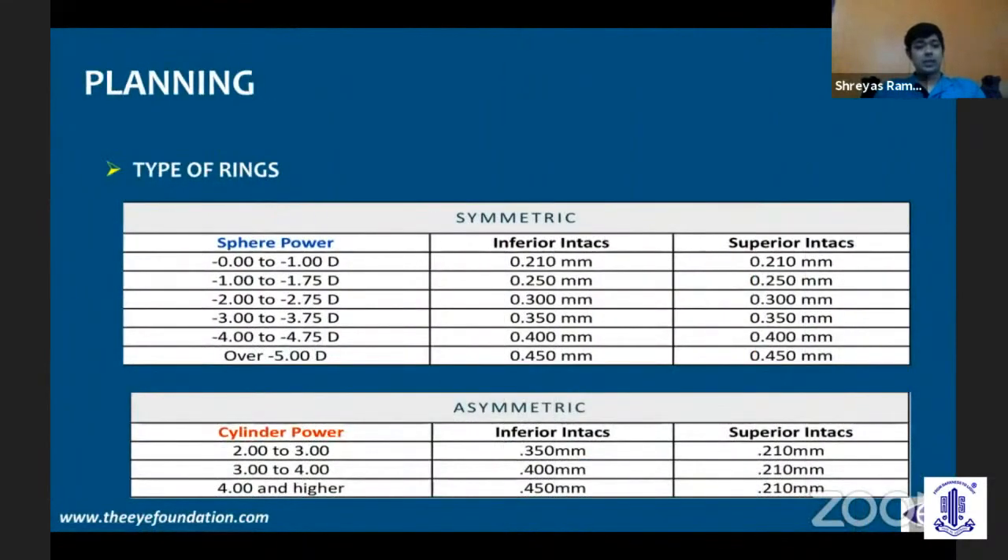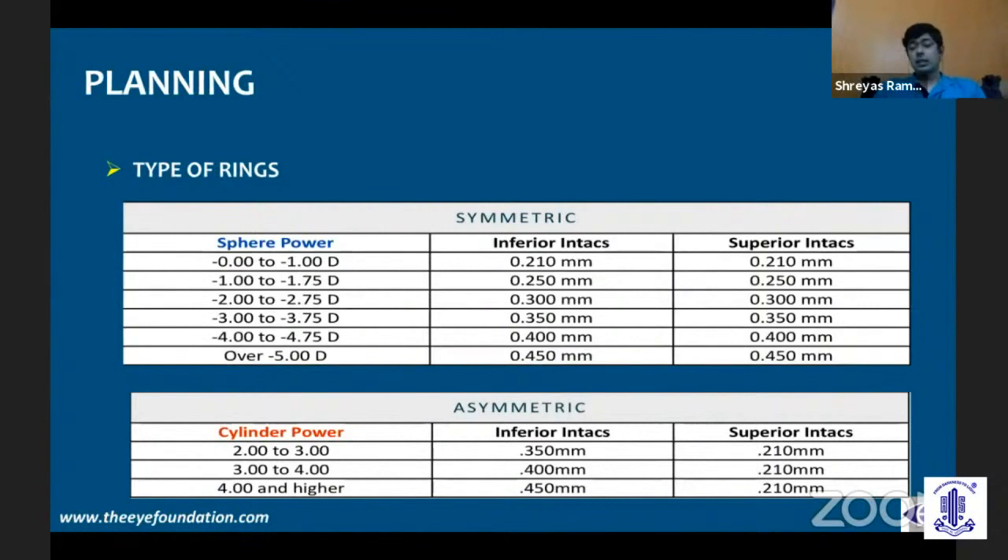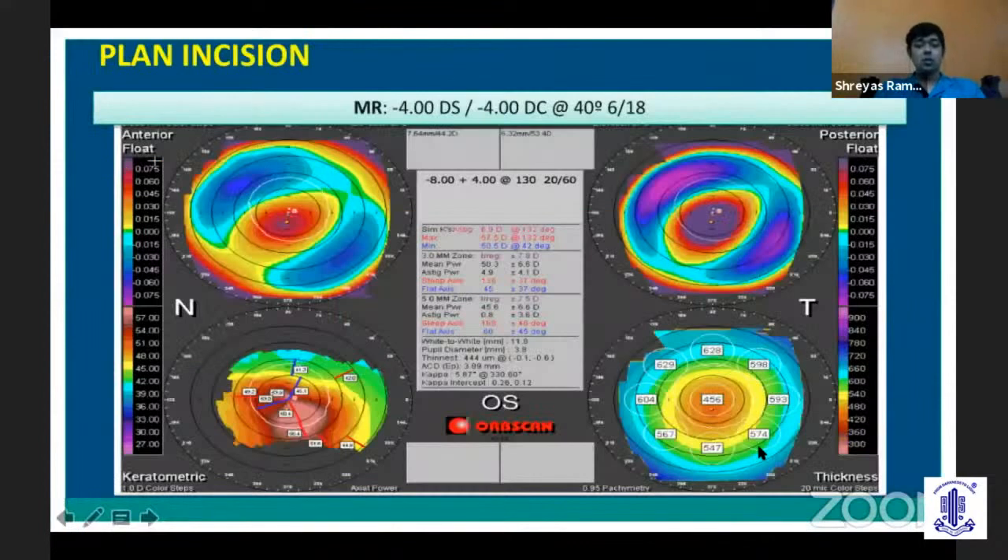Why do we need to know if it's centered or decentered? Because in centered cones, we use symmetric ring segments — the superior and inferior rings are of similar thickness. In decentered cones, you use asymmetric segments where the inferior segment is thicker and the superior segment is thinner.